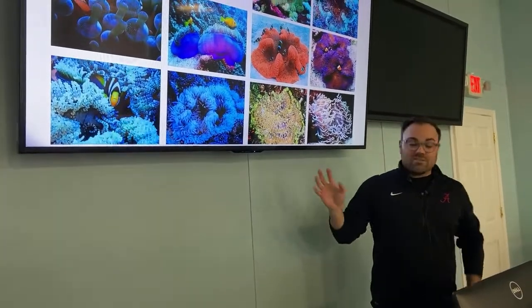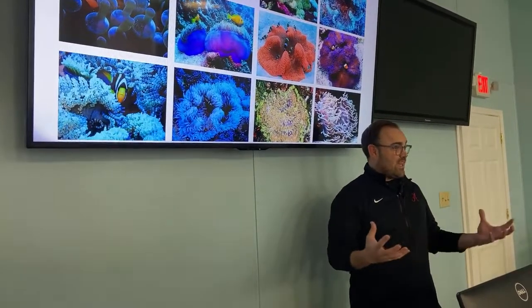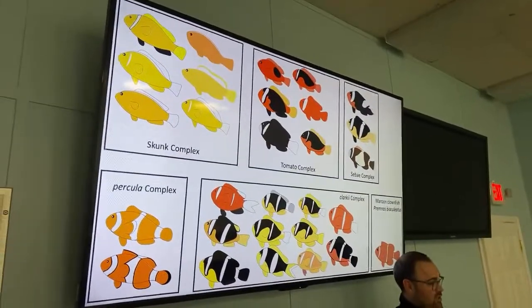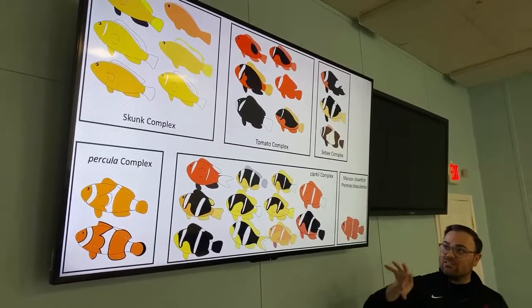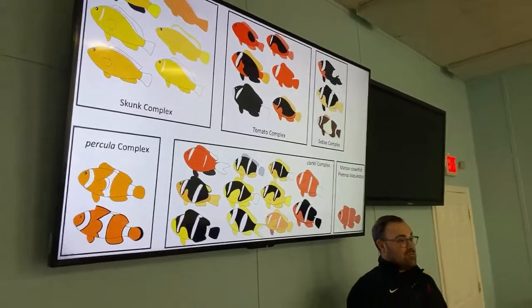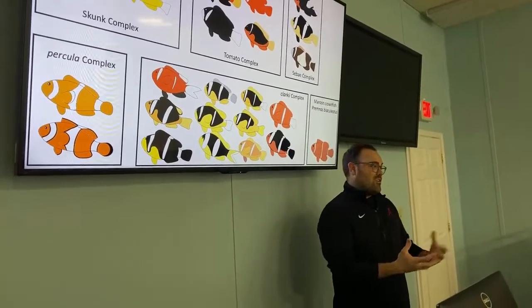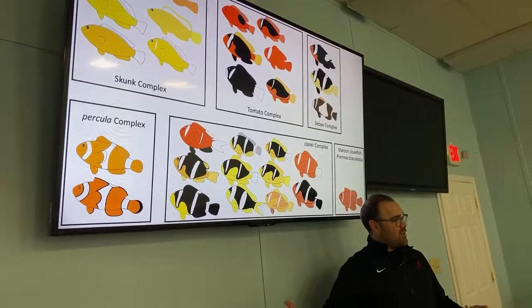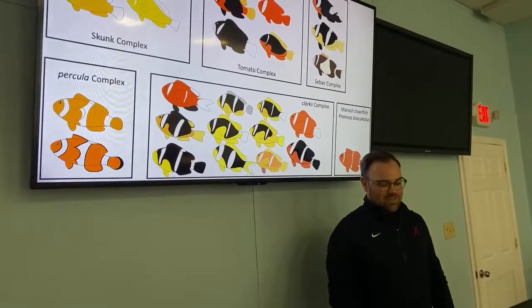With 28 different clownfish species, there's a lot of interaction that makes things quite complex. Researchers have been trying to solve this complexity for decades. Before DNA sequencing, all you had to go off were morphological characteristics — the physical features, color, and pattern — and they grouped the 28 species into complexes like the skunk complex and the tomato complex. These are essentially evolutionary hypotheses about relationships: if things look similar, they're probably more closely related because not as much evolutionary time has passed for big changes to occur.